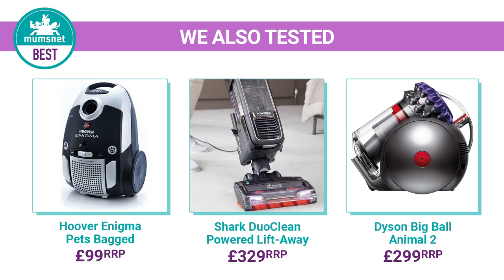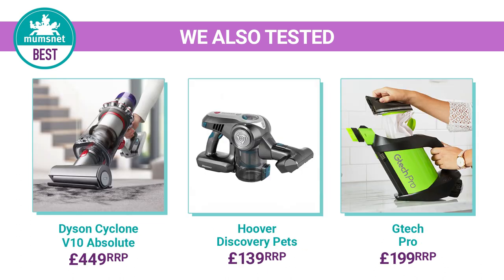We asked Mumsnet users which vacuums had made the grade in their homes. We also looked up the best sellers and what products were new to market. We then compiled a short list of the best options and got testing.